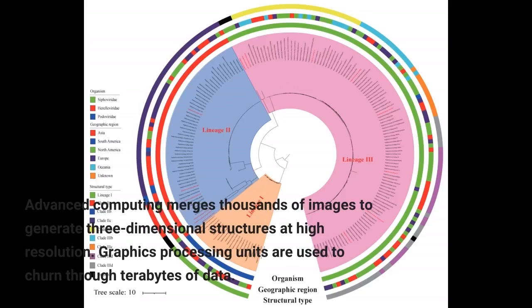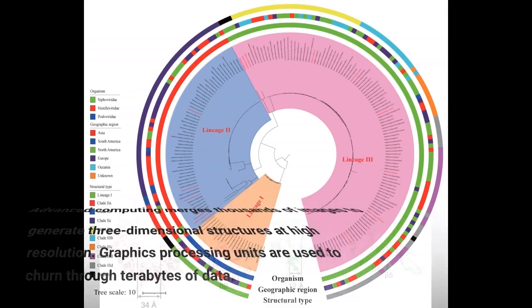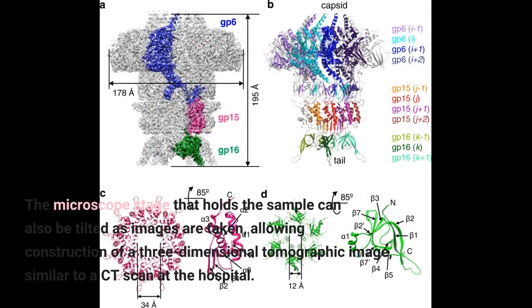Advanced computing merges thousands of images to generate three-dimensional structures at high resolution. Graphics processing units are used to churn through terabytes of data. The microscope stage that holds the sample can also be tilted as images are taken, allowing construction of a three-dimensional tomographic image, similar to a CT scan at the hospital.